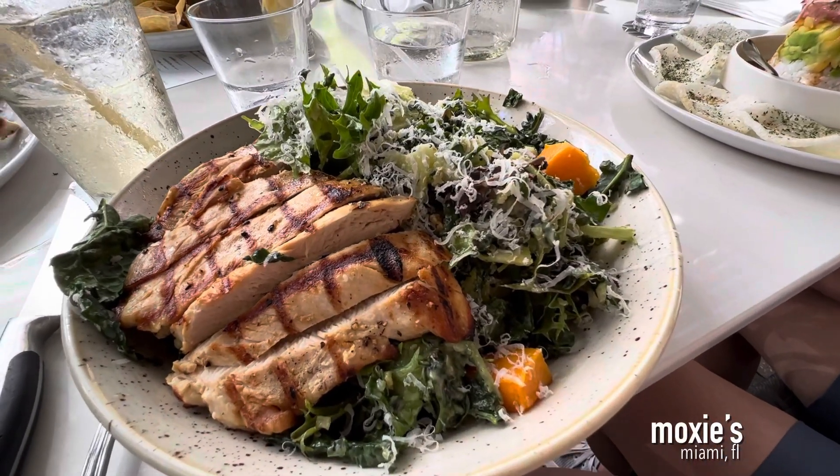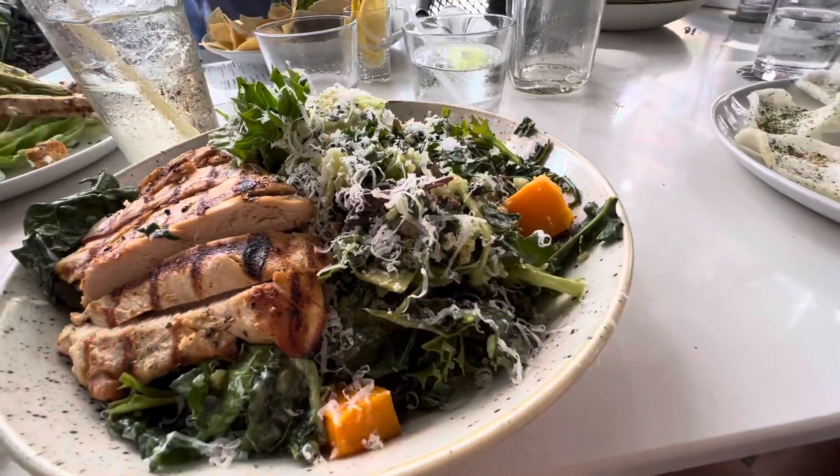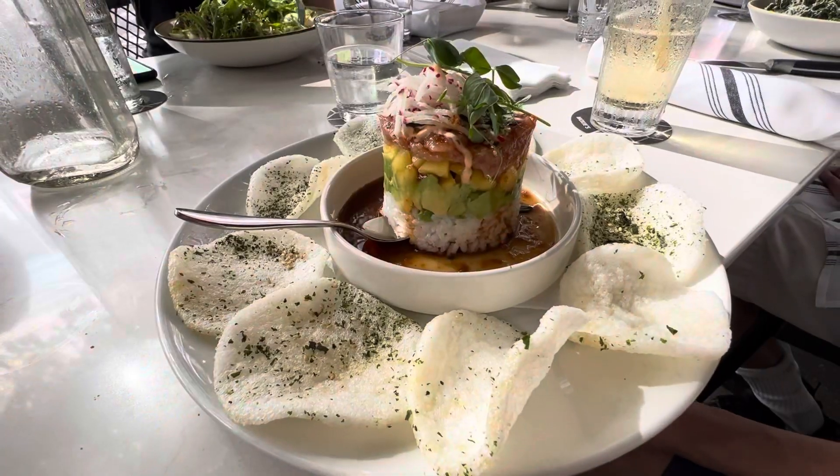First meal of the day at Moxie's in Miami. This is a kale quinoa salad. Tuna stack. Yeah.